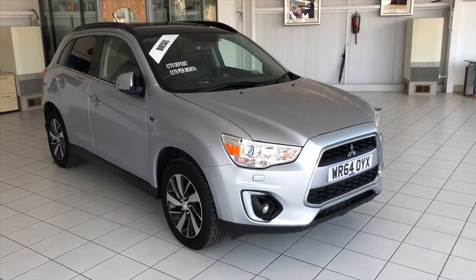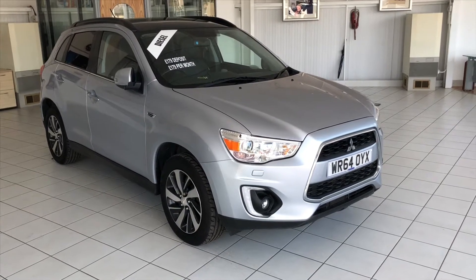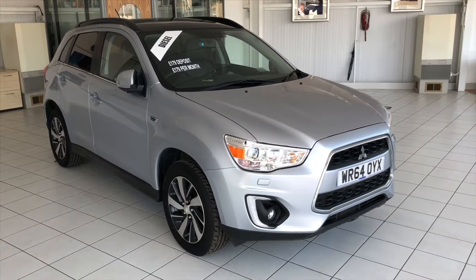So hopefully you can see here the bodywork is in excellent condition. There's a small number of stone chips on the front of the bonnet but nothing more than you would expect of a car of this age.